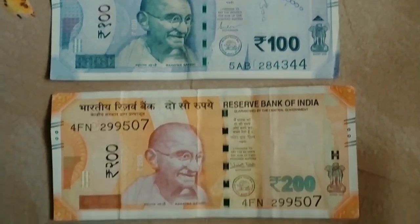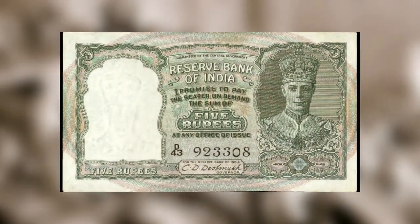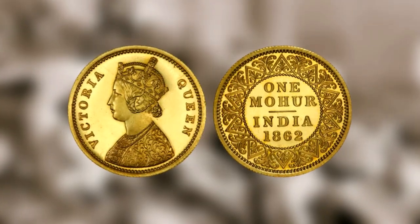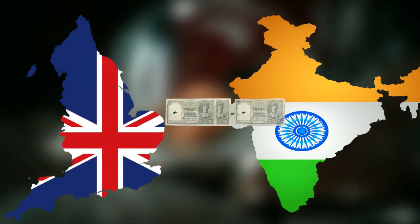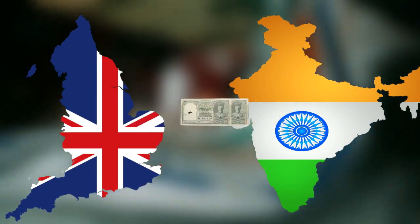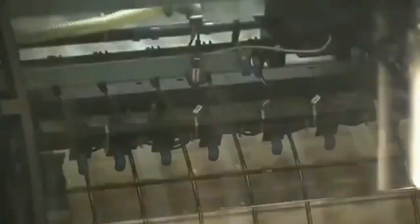First, let us know the history of currency notes in India. For the first time in India, paper notes were introduced in 1862. The British government gave permission to produce these notes to a British company. Till 1920, all paper notes used in India were manufactured by that same British company, and all notes were printed in the same British mint as well.